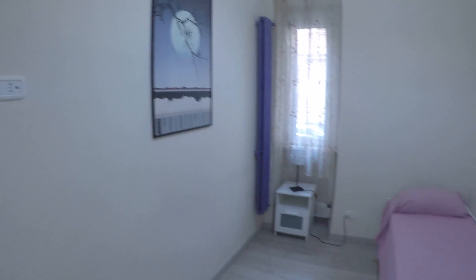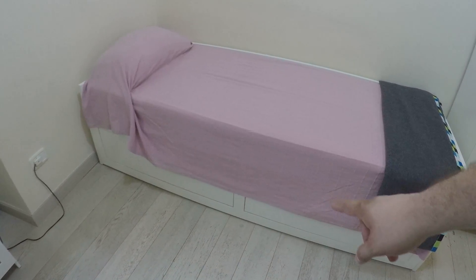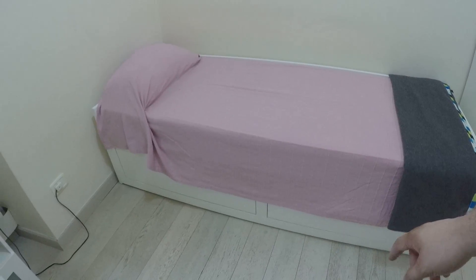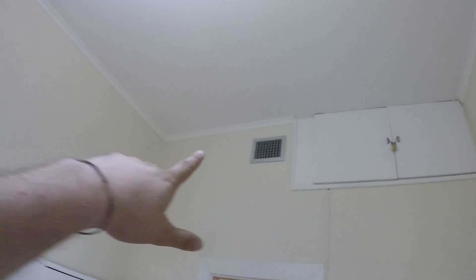This is bedroom number one. As you can see, this is a small room that has anything you need. There is a wardrobe here. You have drawers on the lower side of the bed. This window faces a street. There is no air conditioning device here, but there is a vent hole that brings you fresh air from the other rooms.